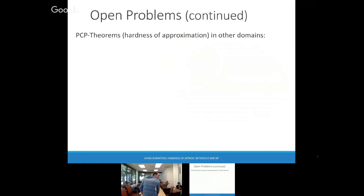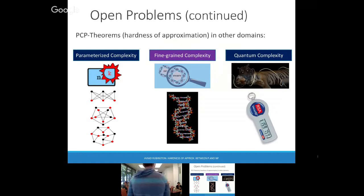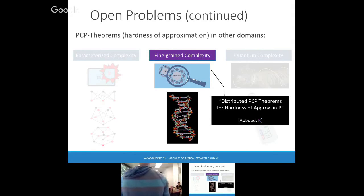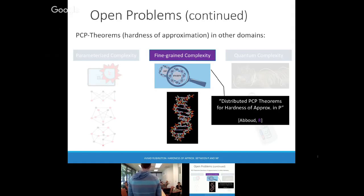One more slide. Other things I've been excited about: we try to do the PCP theorem for PPAD — even though we don't have the theorem, it's been pretty successful. And you can look for PCP theorems in many other domains. In particular, we have a PCP theorem for finding complexity. And I think that's it.